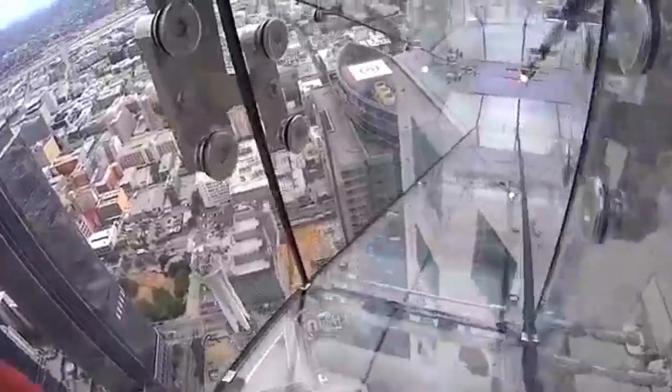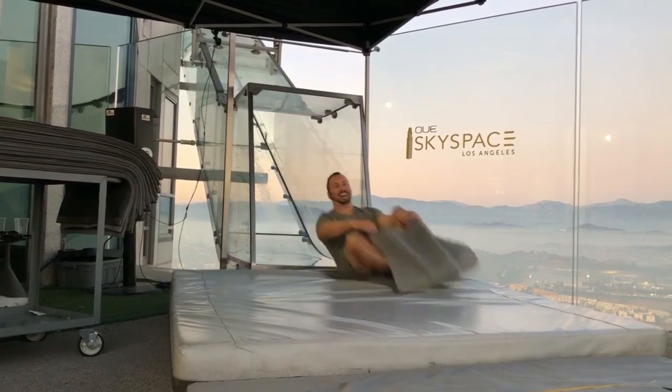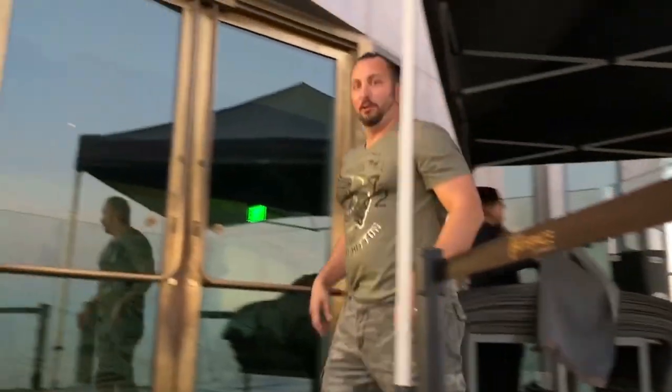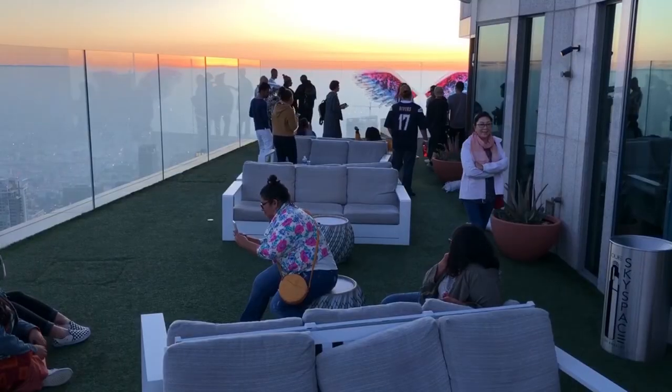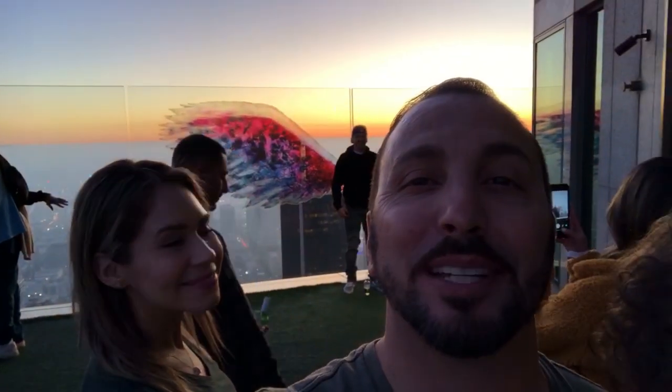It was nothing, nothing really. It goes down pretty quick. The views up here are amazing and we're waiting to take our picture with the wings behind us.